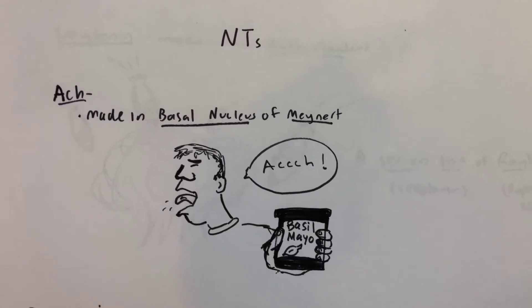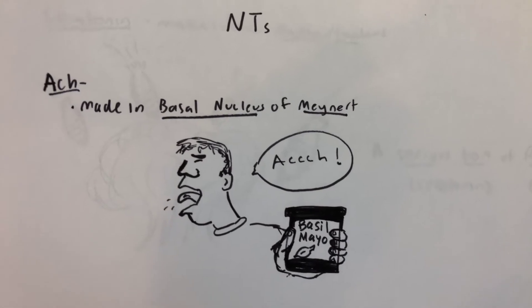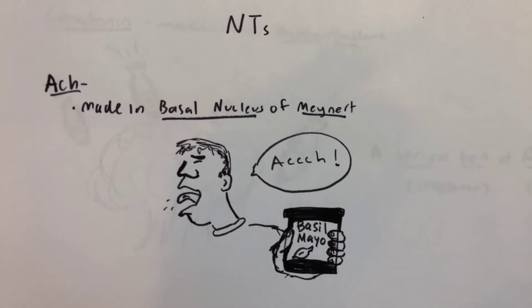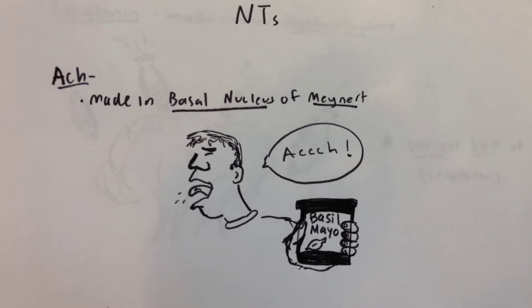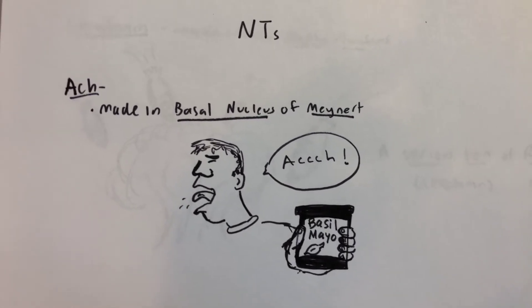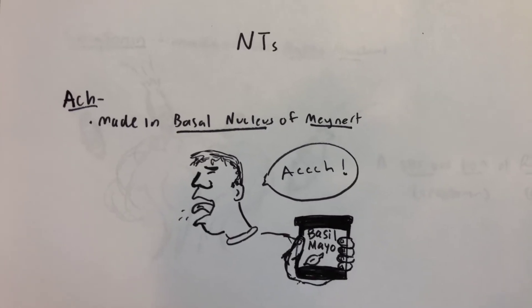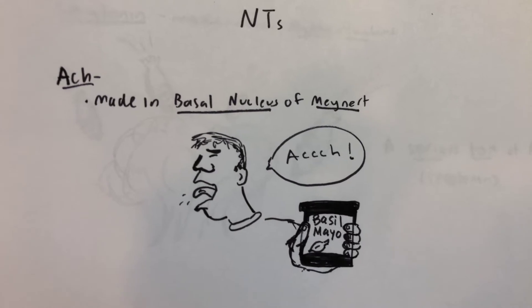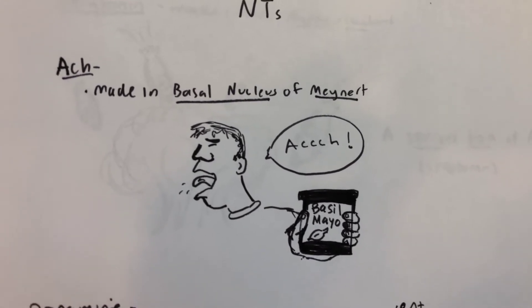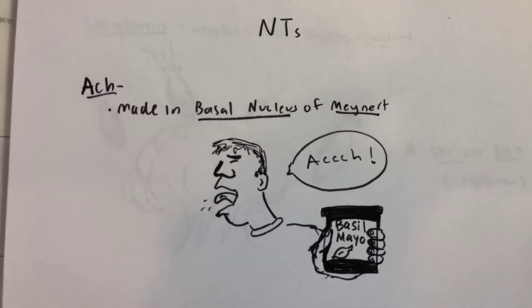My picture for acetylcholine is a guy who just had some basal mayo and is saying 'ah', because acetylcholine is made in the basal nucleus of Meynert — so 'basal mayo' for basal nucleus of Meynert, and he's saying 'ah' to remind you of ACh. Also, basal mayo would be gross.